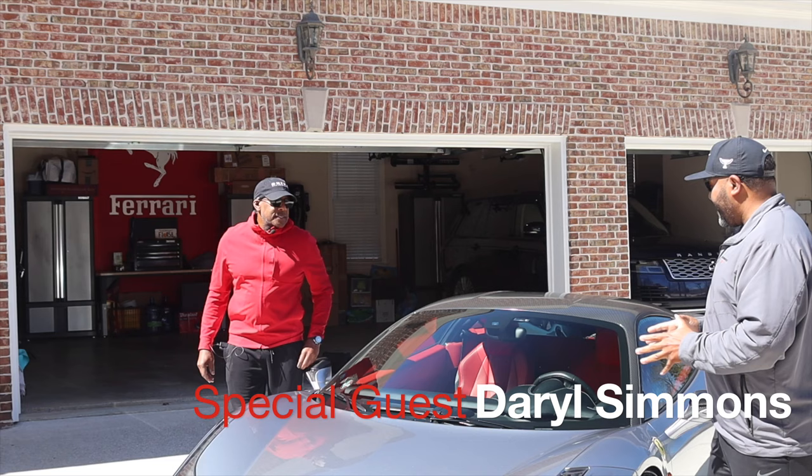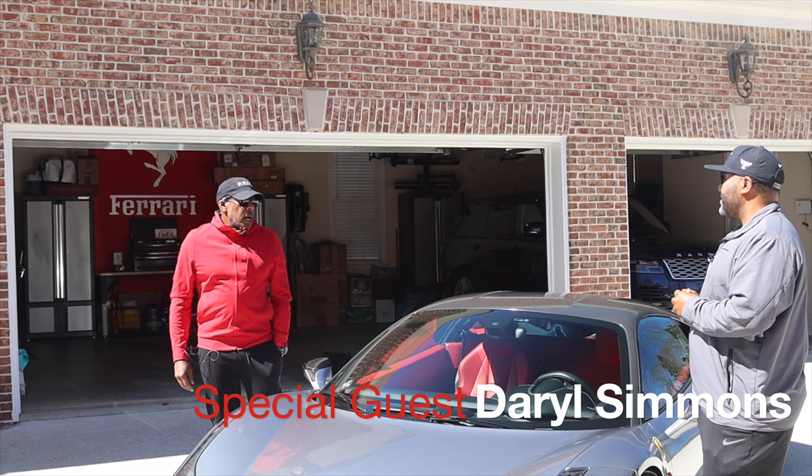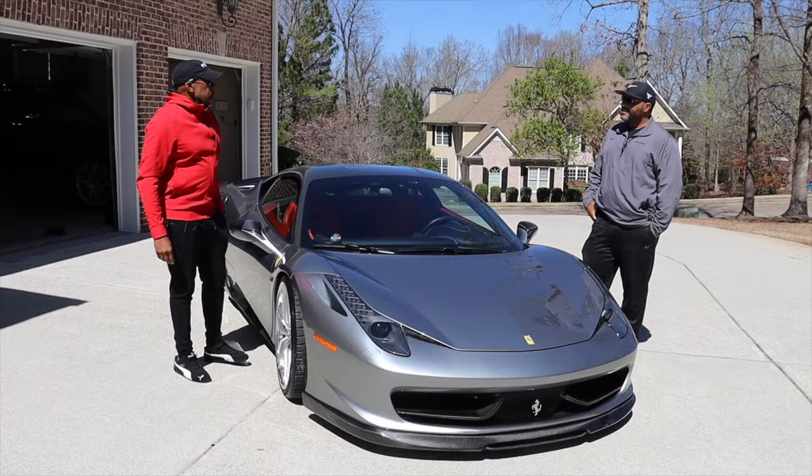How you doing? Good, good. Man, first off, this is an absolute beautiful car. Thank you. How long have you had it? Going on about my third year — April will be three years. I bought it for my birthday back in April. Nice birthday present for yourself, three years ago.